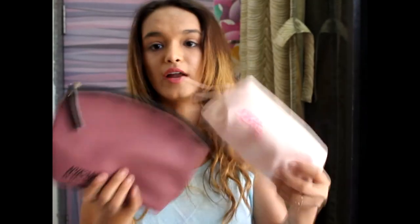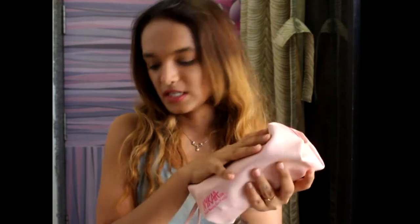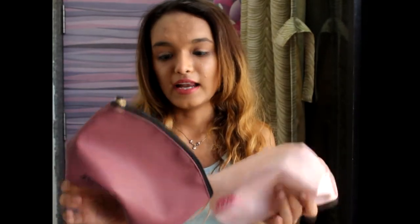I also received two complimentary Nykaa pouches. I love the material and quality — they're totally worth it. I got two because I ordered so much and they had an offer going on. Now I'll show you what's inside.